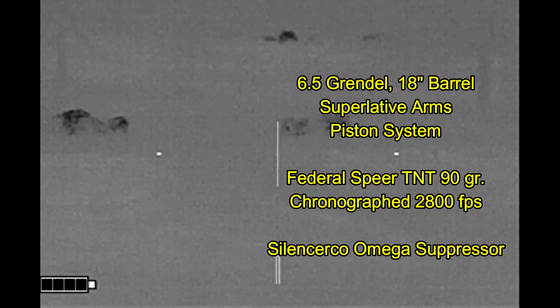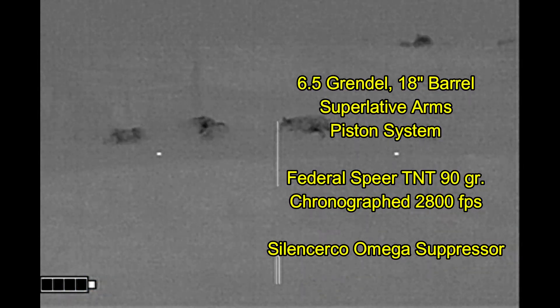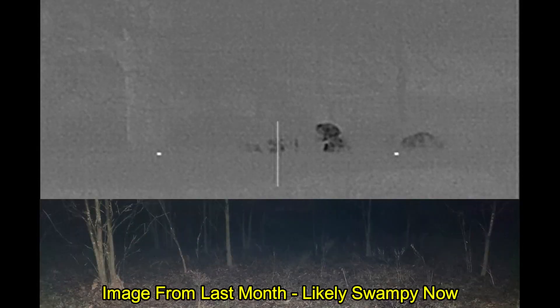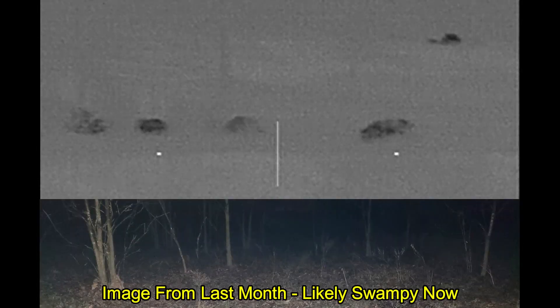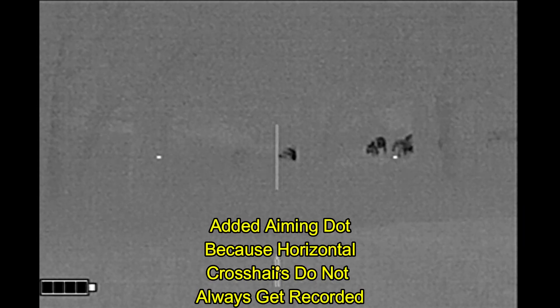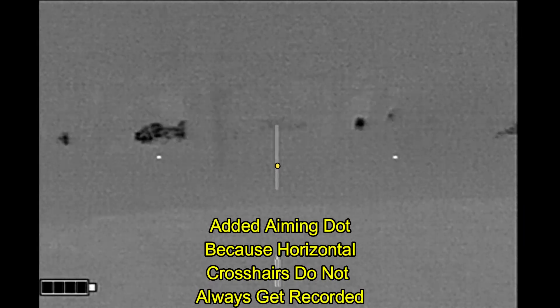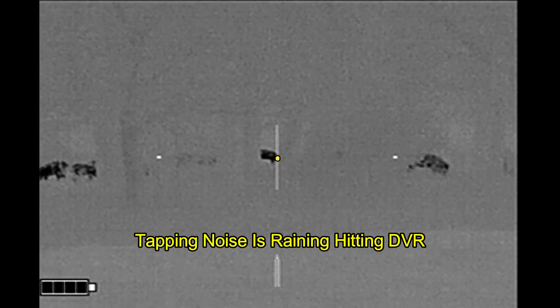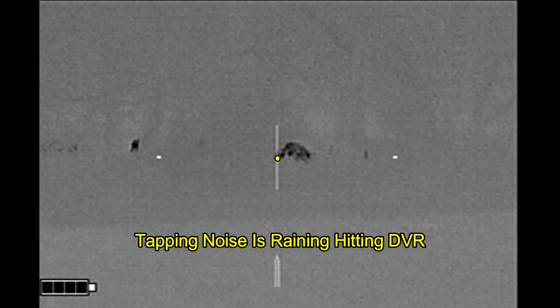Unfortunately, she had moved into this thick stuff. Last month, I actually shot a hog in the same location as where they are right now. The whole area is loaded with these small saplings. They are really hard to see right now because everything is wet. There has not been any sunshine, so there is not a lot of thermal distinction between the plants and the ground. Only the animals are standing out.